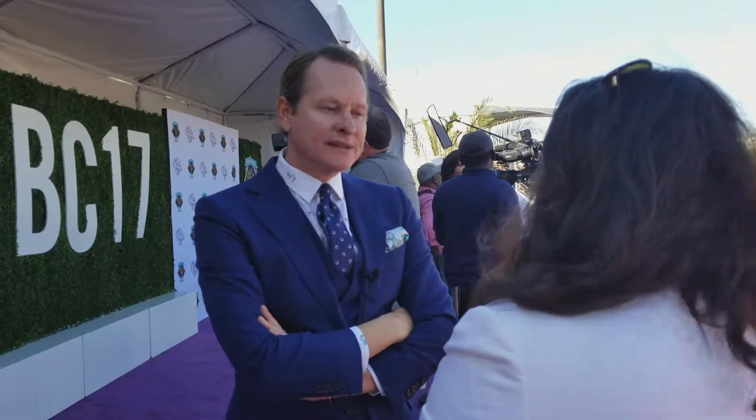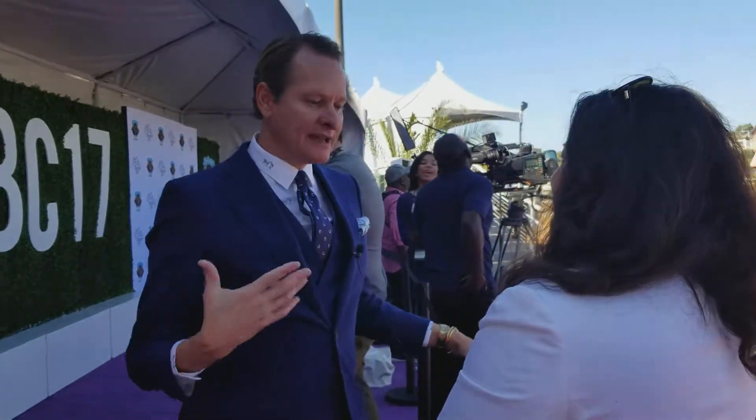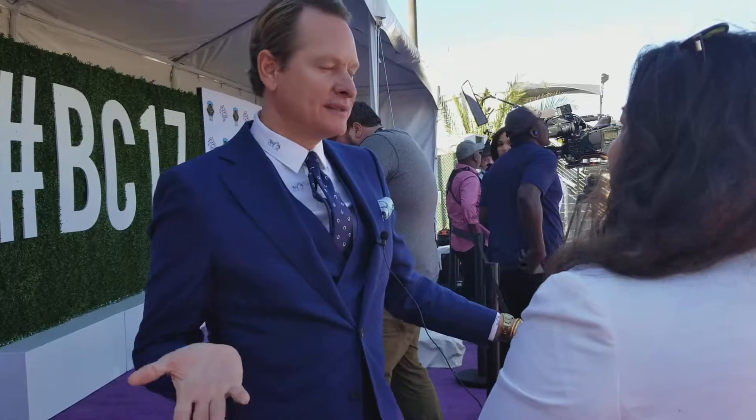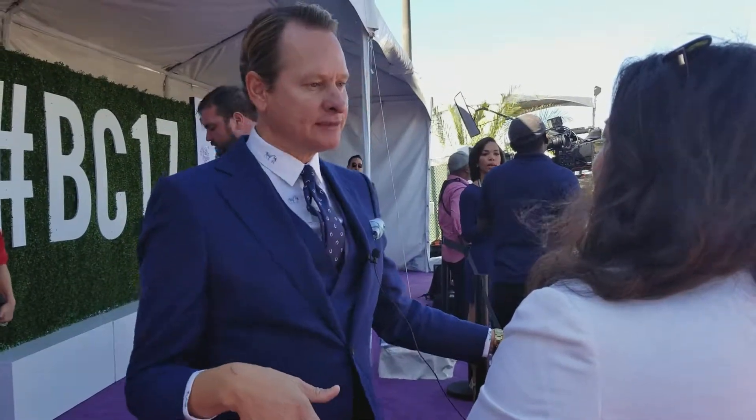And then outerwear — it's the time when we start wearing coats and jackets. I tell women all the time, that's an investment piece because you're wearing it all season long. So make sure it's really beautiful and something that you absolutely love, but it's worth the investment.